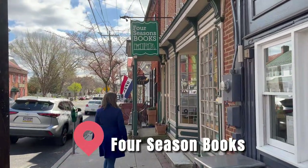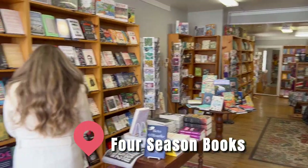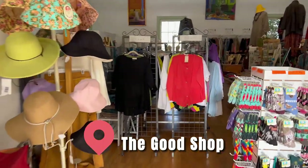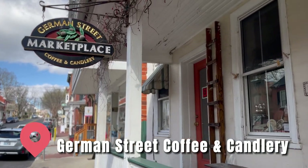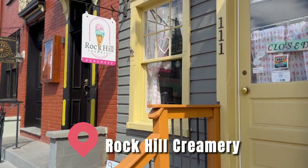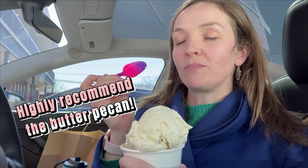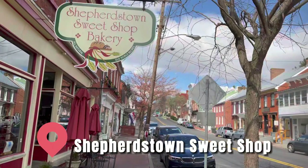Four Seasons Books is the perfect spot to get lost in — there are so many great reads and some gifts too. You might run into a familiar face at The Good Shop, which features unique handmade items and things you just won't find shopping online. Last stop is German Street Coffee and Candlery. And everyone needs to know the good ice cream spots: Rock Hill Creamery on German Street or Amy and Alex's Homemade Ice Cream and Coffee on Princess Street. Or grab a late lunch or coffee at Shepherdstown Sweet Shop before you get back out there.